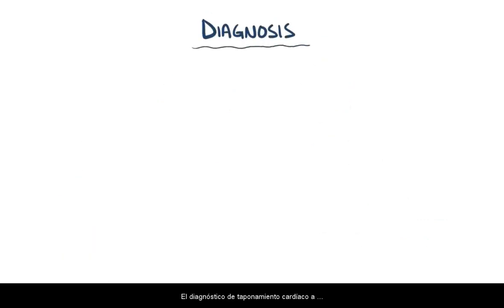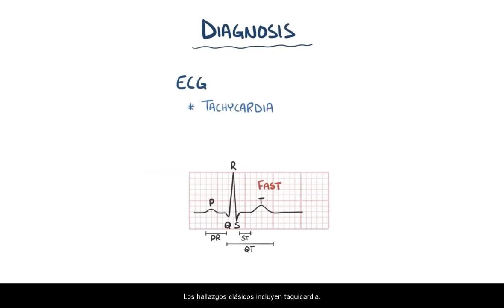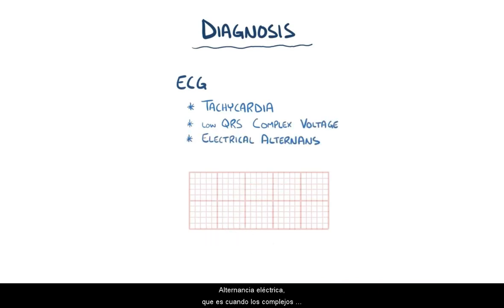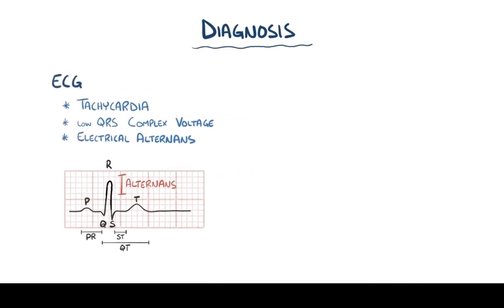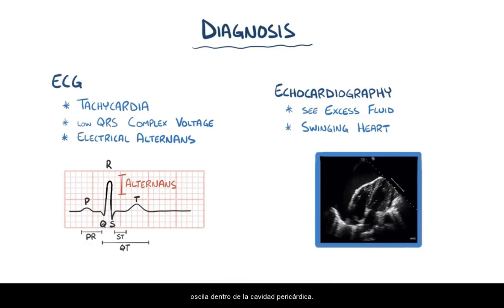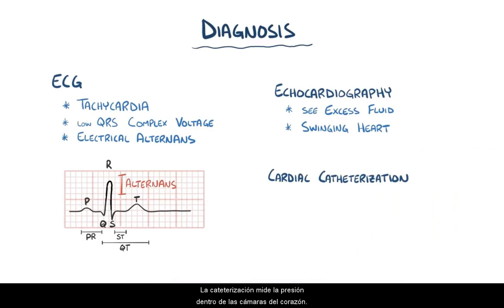A diagnosis of cardiac tamponade often starts with an ECG. Classic findings include tachycardia, a low QRS complex voltage, and electrical alternans, which is when the QRS complexes have different heights. Echocardiography can show the excess pericardial fluid, as well as the heart swinging inside the pericardial cavity. Cardiac catheterization measures the pressure inside the cardiac chambers; in the case of tamponade, the pressure in all four chambers is equal.